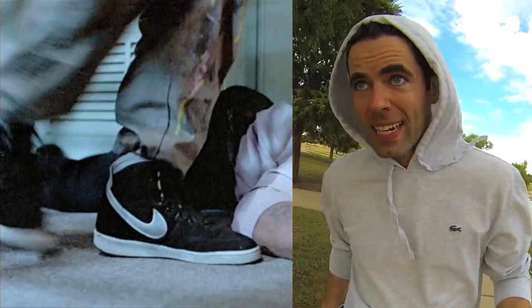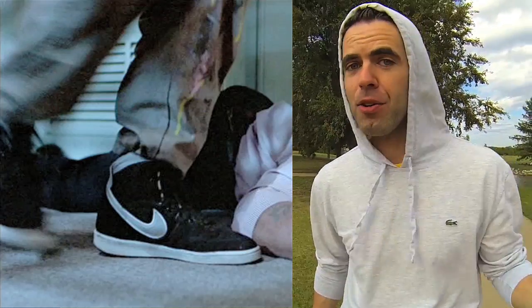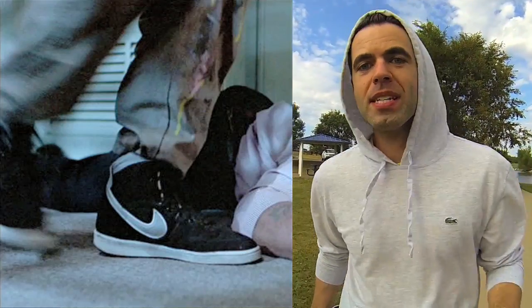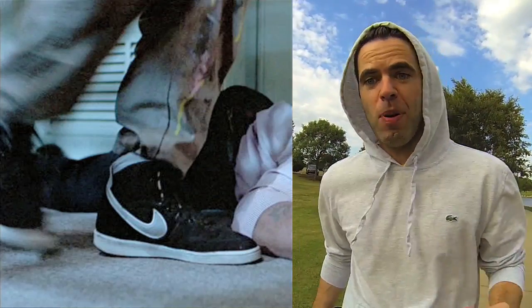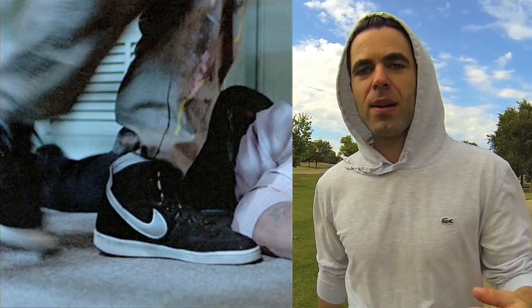Early in the summer, and unbeknownst to my knowledge at the time, Nike went ahead and remade the Vandal High from 1984 for the Terminator Genisys film. Now I knew that much. What I didn't know was that in June they would actually release it to the public, even though the movie came out around July 4th. So here I am thinking, oh man, that's a cool shoe — I'm never going to be able to get it.